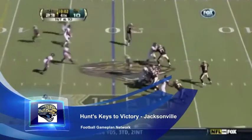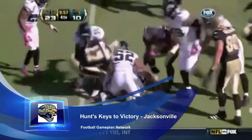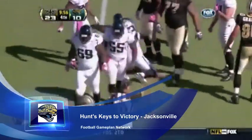Defensively speaking, the Jaguars have to come into this matchup and do two things. One, they have to beat up Tony Gonzalez at the line of scrimmage — do not allow this man to get a free release, because otherwise he's going to make your defense pay.